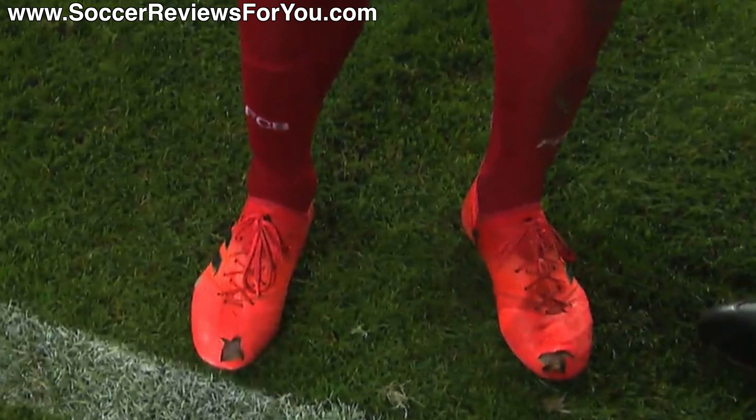The front part of this shoe is kangaroo leather, and essentially what was done — by either him or the equipment manager, more likely the equipment manager — is two giant holes were cut out in the big toe area on both the left and right boot. Why would he do this?